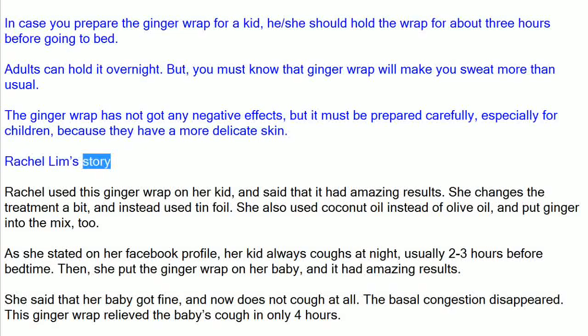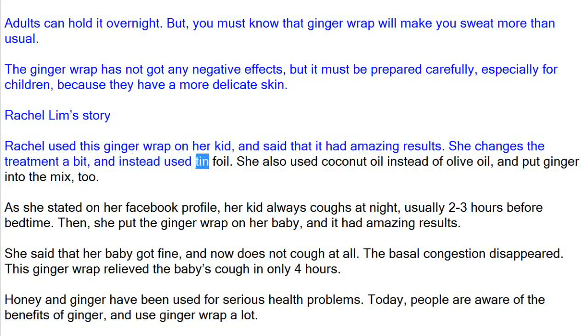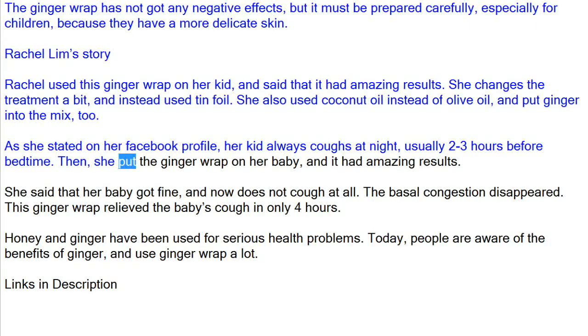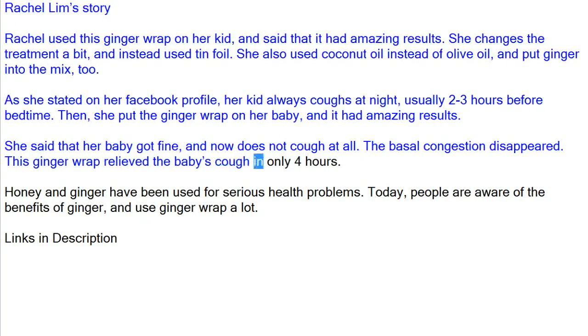Rachel Lim used this ginger wrap on her kid and said that it had amazing results. She changed the treatment a bit and instead used tinfoil, coconut oil instead of olive oil, and added ginger into the mix too. As she stated on her Facebook profile, her kid always coughs at night, usually two to three hours before bedtime. She put the ginger wrap on her baby and it had amazing results — her baby got fine and does not cough at all. The nasal congestion disappeared, and the ginger wrap relieved the baby's cough in only four hours.